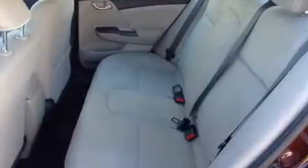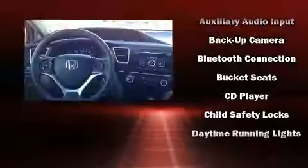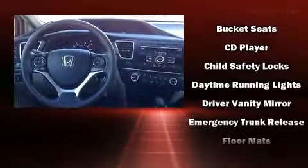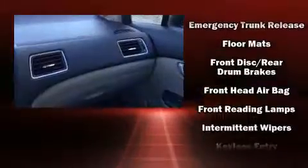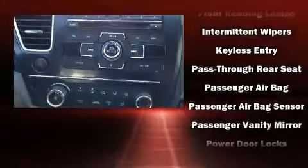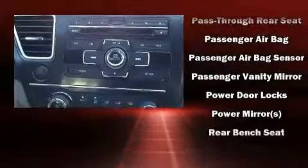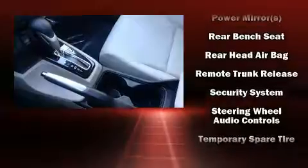Honda also prioritized safety and security with features such as dual front impact airbags, a panic alarm, and ABS brakes. This vehicle has achieved certified pre-owned status by passing Honda's comprehensive certification process, including an exhaustive 150-point inspection.